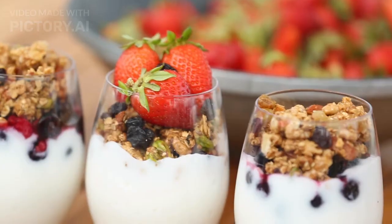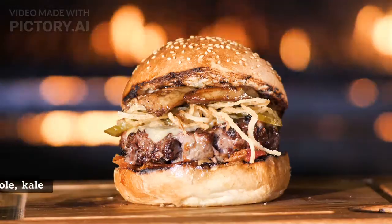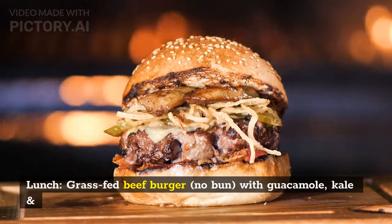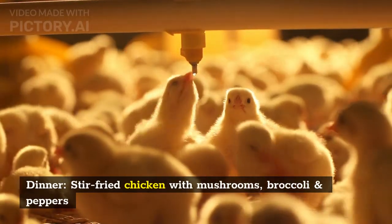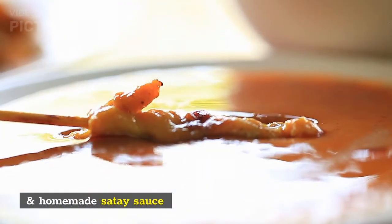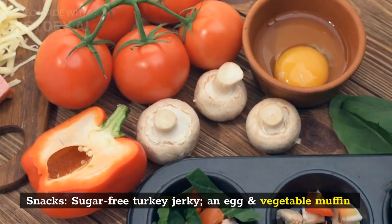Sunday. Breakfast: yogurt with keto-friendly granola. Lunch: grass-fed beef burger, no bun, with guacamole, kale, and tomato salad. Dinner: stir-fried chicken with mushrooms, broccoli, and peppers, and homemade satay sauce. Snacks: sugar-free turkey jerky and an egg and vegetable muffin.